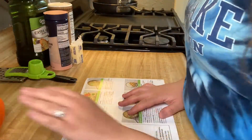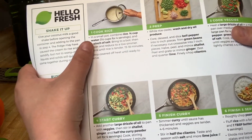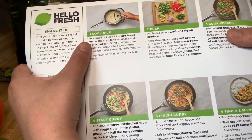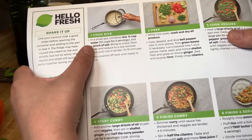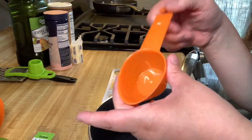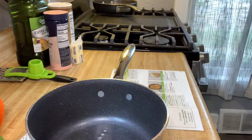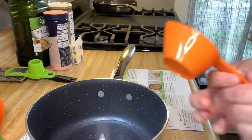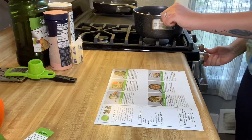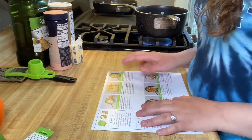So the first step is to cook the rice in a small pot. Combine rice with three-fourths cup of water and a pinch of salt. I'm going to take a one-fourth cup and fill it three times — one, two, and three. I'll put this on the stove and get it to a high heat so it can start boiling.